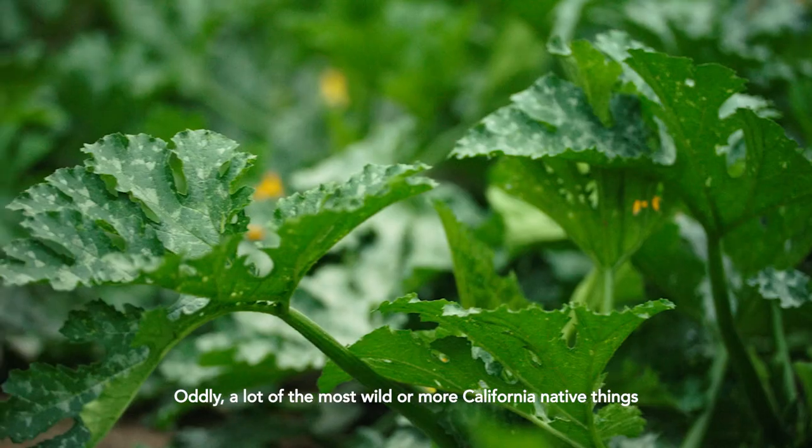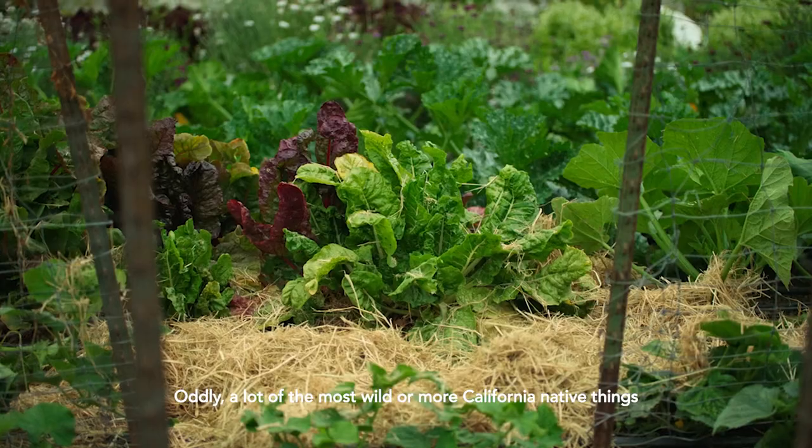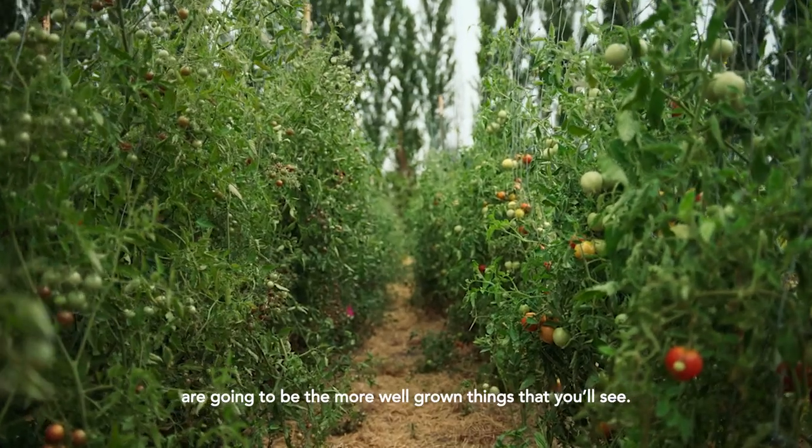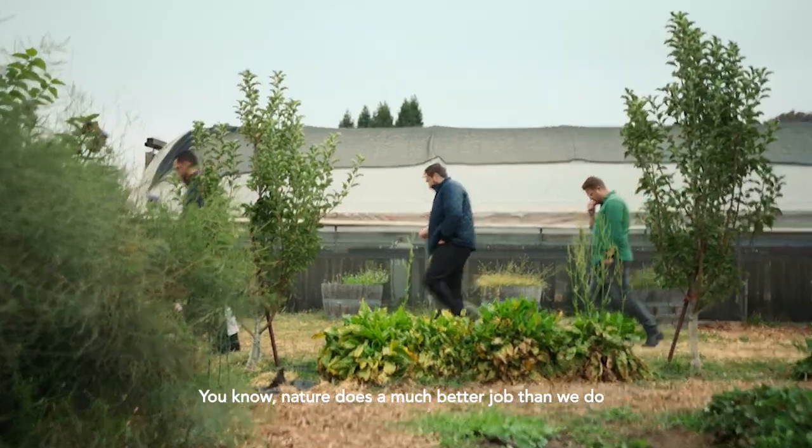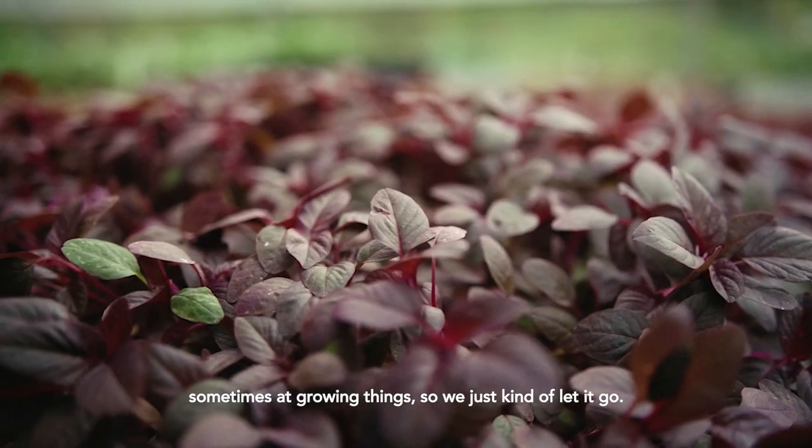A lot of the most wild or more California native things are going to be the more well-grown things that you'll see. Nature does a much better job than we do sometimes at growing things, so we just kind of let it go.